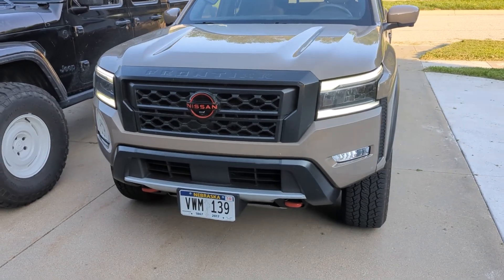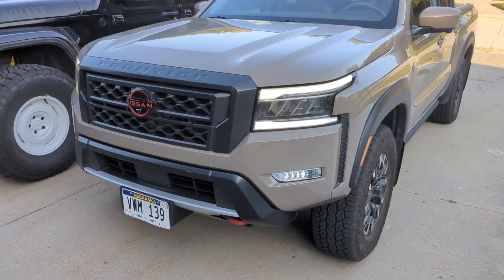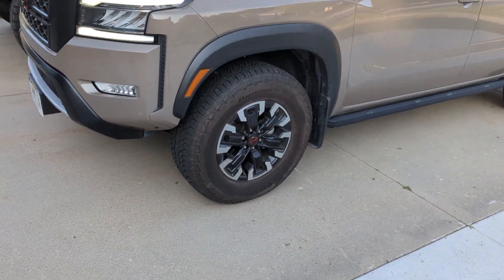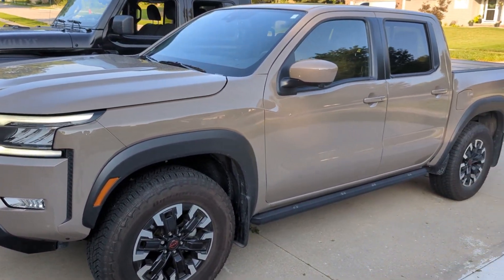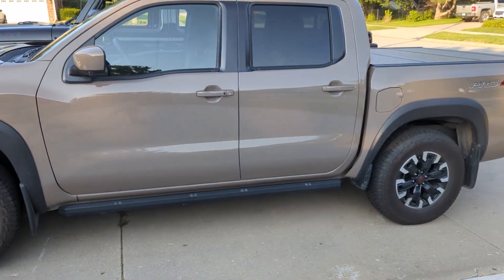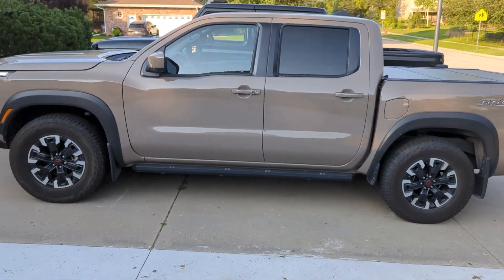Love the front end on this new Frontier — it's aggressive. Those LED headlights look fantastic. I think these are great for factory wheels. I think Nissan knocked it out of the park with the new Frontier.